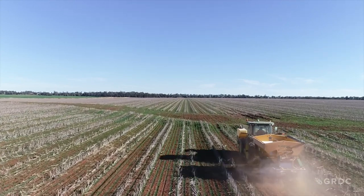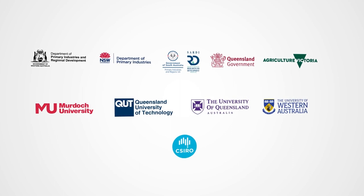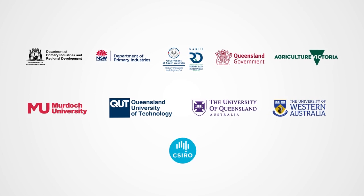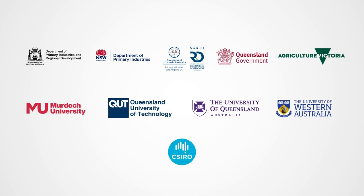That's about to change. We're trying to build a huge database that the models can use as a reference to check their ability to get it right, and give people confidence that the predictions the models make for their management systems are going to be reliable. It's a national GRDC investment drawing together people and resources from each mainland state ag department, four universities and CSIRO. Professor Mike Bell from the University of Queensland is leading the project.